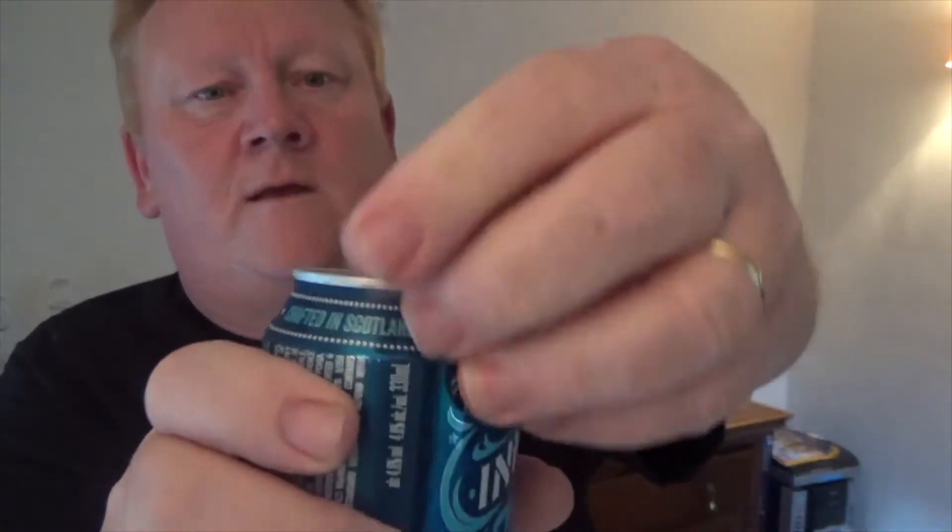Let's get it out of the tin into the glass and see what it's like. Give that an open — lovely bit of smoke on that coming off, you may have even picked up on it a wee bit hopefully. Looks good, let's get it out of the tin into the glass.